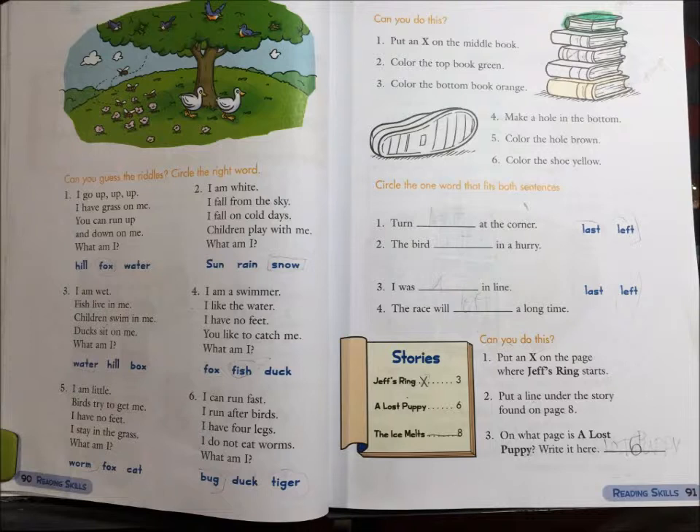1. I go up, up, up. I have grass on me. You can run up and down on me. What am I? Hill, fox, or water?